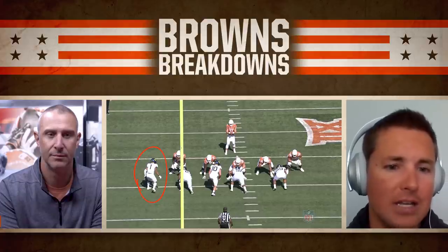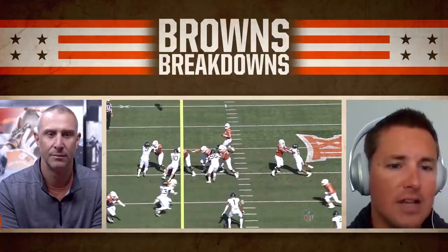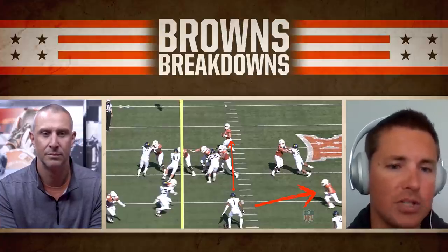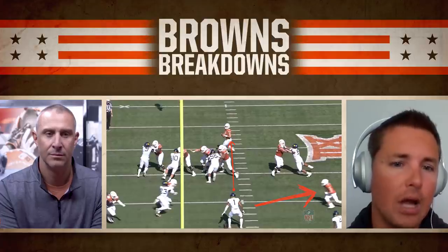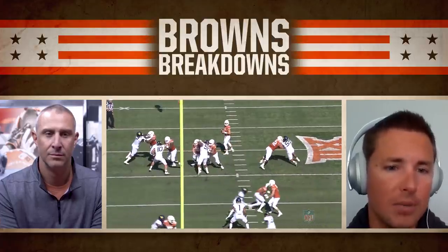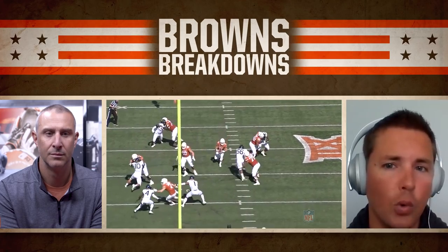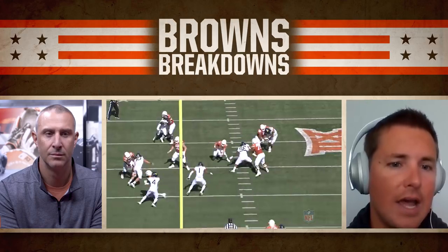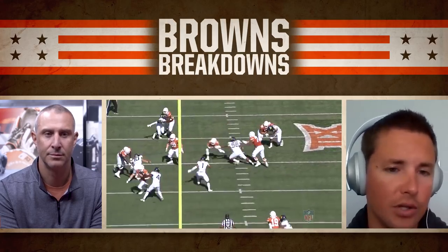Look at him — he sees the tight end crossing. He's able to cover that up, but also keeping his eyes on the quarterback. He knows Sam Ellinger is just as likely to tuck the ball and run it as he is to pass it, so he does a really nice job picking up the tight end but also keeping an eye on the quarterback, remaining focused on what Ellinger is going to do. Another play where you're seeing the instincts, the vision, and again — the finish. Tackles through the quarterback, gets him on the ground.